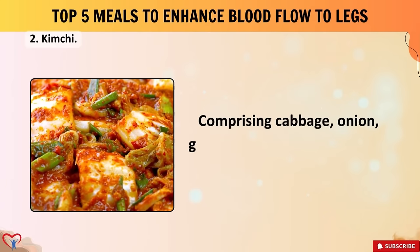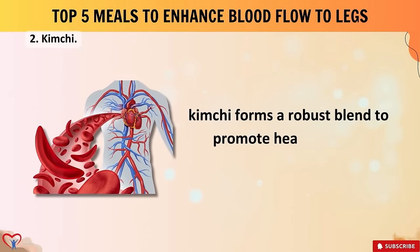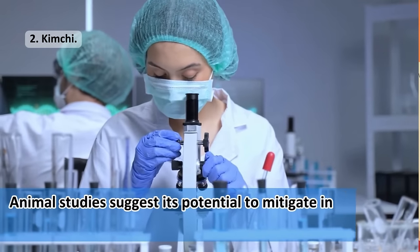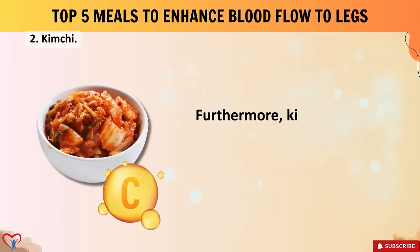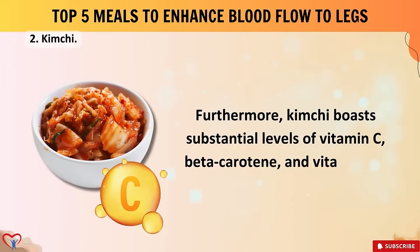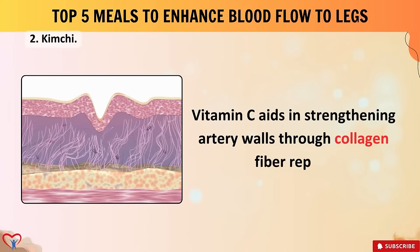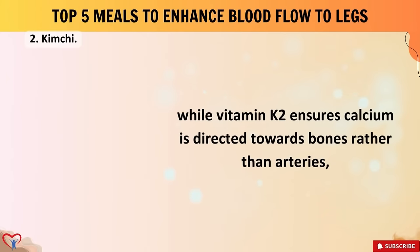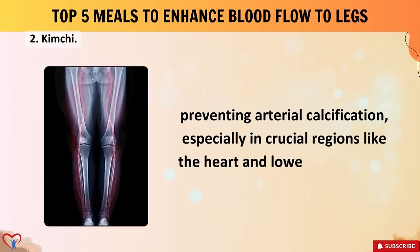By nurturing the gut microbiome and enhancing nutrient absorption, kimchi indirectly bolsters cardiovascular health. Comprising cabbage, onion, garlic, radish, chili pepper, and ginger, kimchi forms a robust blend to promote healthy blood circulation. Animal studies suggest its potential to mitigate inflammation and elevate nitric oxide production in the endothelium. Furthermore, kimchi boasts substantial levels of vitamin C, beta-carotene, and vitamin K2 — vitamin C aids in strengthening artery walls through collagen fiber repair, while vitamin K2 ensures calcium is directed toward bones rather than arteries, preventing arterial calcification.